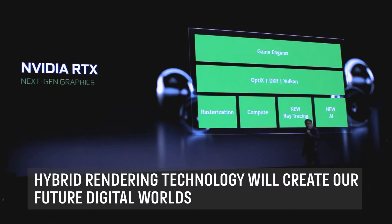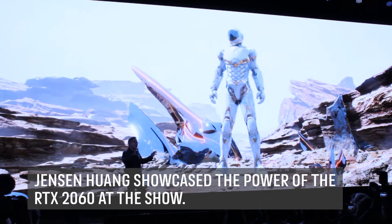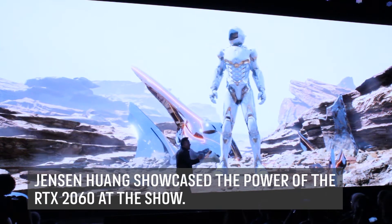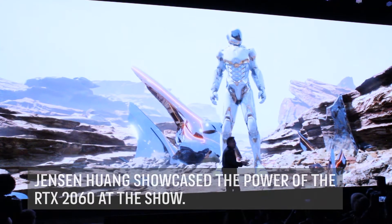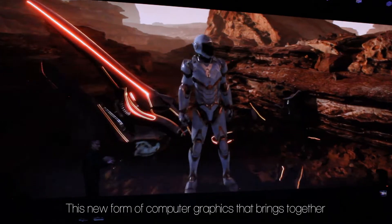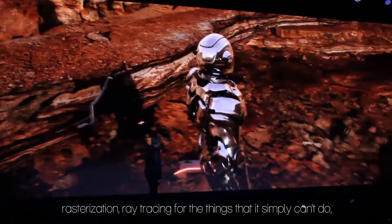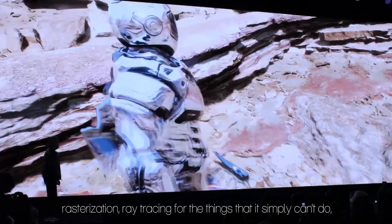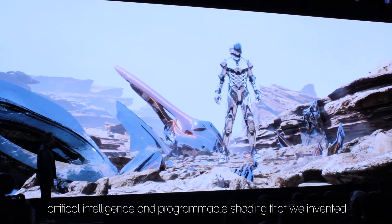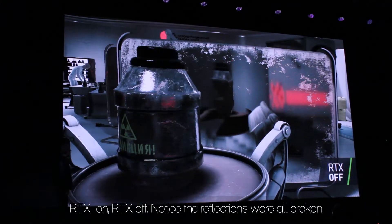These 4 key technologies are going to form the foundation of the future of computer graphics. Everything you saw — all the lighting, all the shadows, all the animation, all the ray tracing — 100% of it was in real time. This is what RTX enables: this new form of computer graphics that brings together rasterization, ray tracing for the things that rasterization simply can't do, artificial intelligence, and programmable shading that we invented 15 years ago.